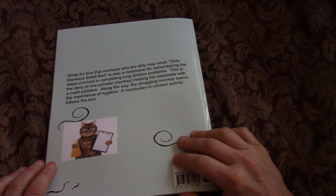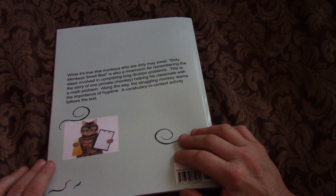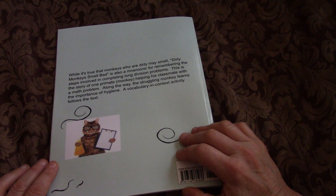While it's true that monkeys who are dirty may smell bad, Dirty Monkeys Smell Bad is also a mnemonic for remembering the steps involved in completing long division problems. This is the story of one primate — a monkey — helping his classmate with a math problem. Along the way, the struggling monkey learns the importance of hygiene. A vocabulary in context activity follows the text.